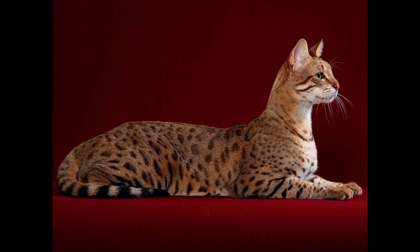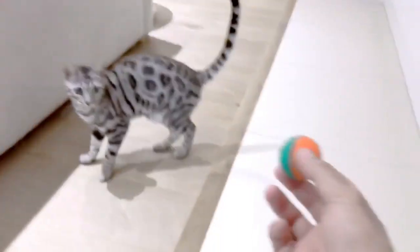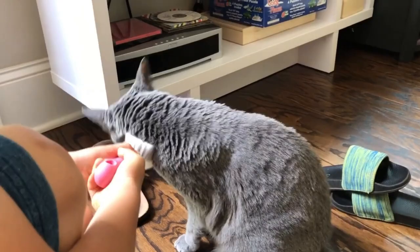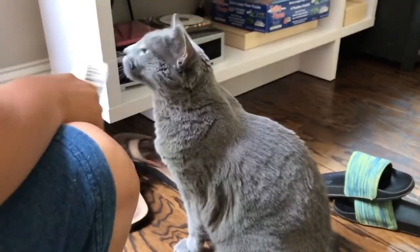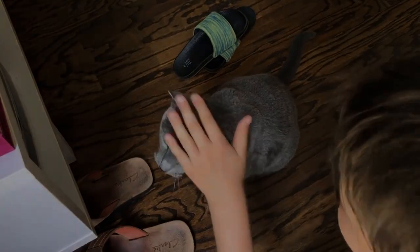Why do some cat breeds cost so much money? In addition to fees for registering new purebred kittens, breeders must pay numerous annual fees to stay in business. While there are a great deal of kittens accessible for those who want to keep them as pets, cat breeding is done to improve a particular breed by creating the best possible offspring and growing the breed's lines. Here are the top 15 most expensive cat breeds, according to current market prices.